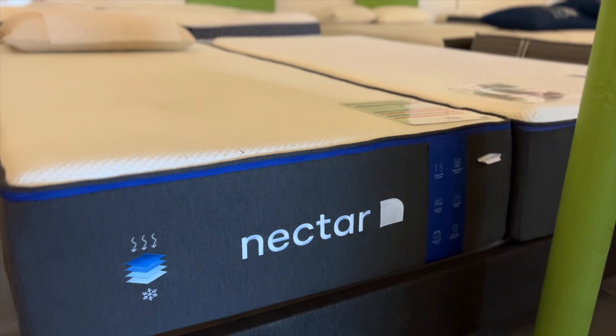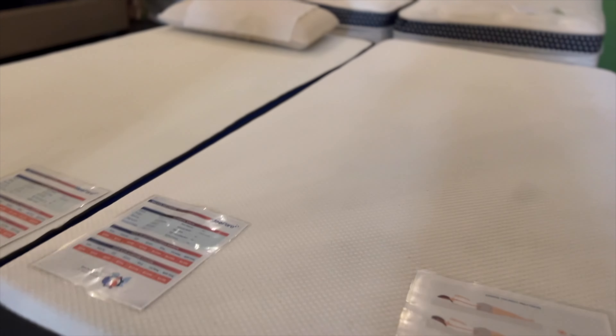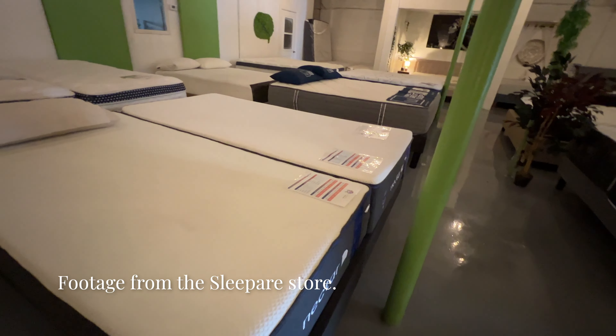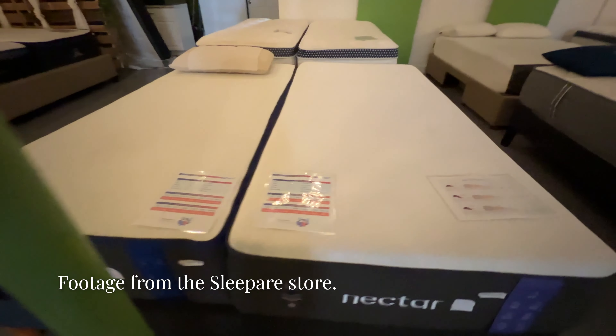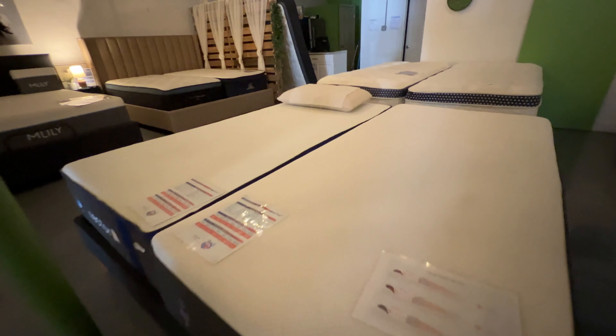One of the defining features of Nectar mattresses is their quilted cooling foam layer on top, which helps keep you cool throughout the night by absorbing heat away from the body and distributing it evenly. At the Sleep Air store, they had the original Nectar mattress and the Nectar Premier to try. The main difference is that the Premier has an additional layer of foam, making it a little bit softer.